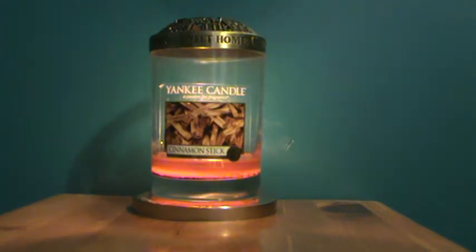Hi there! I'm doing a quick review today on Yankee Candle's Cinnamon Stick fragrance. This is a one-wick jar. Actually—